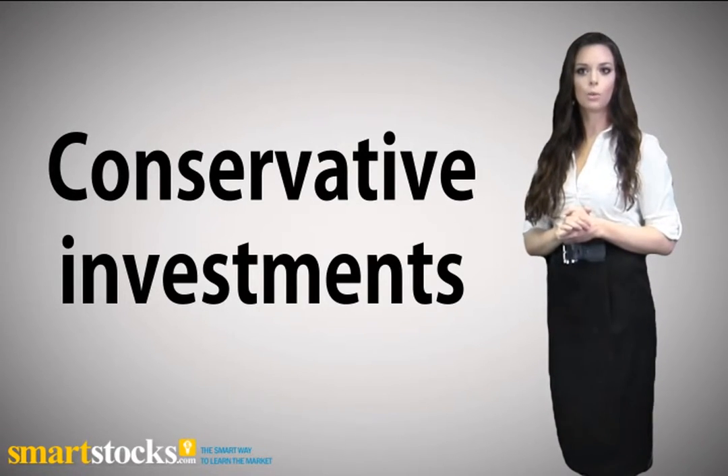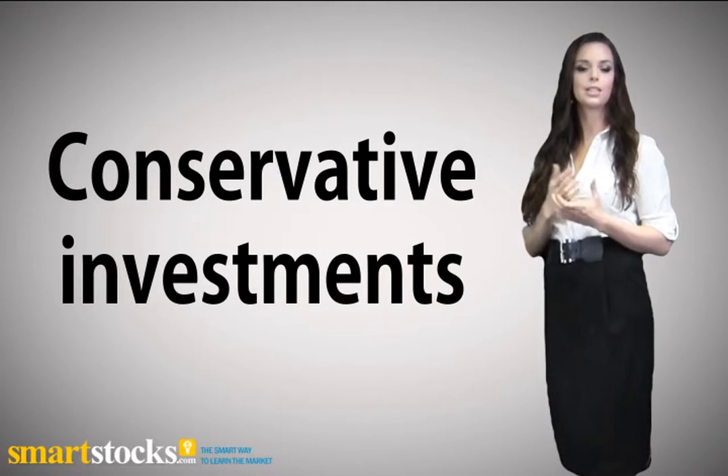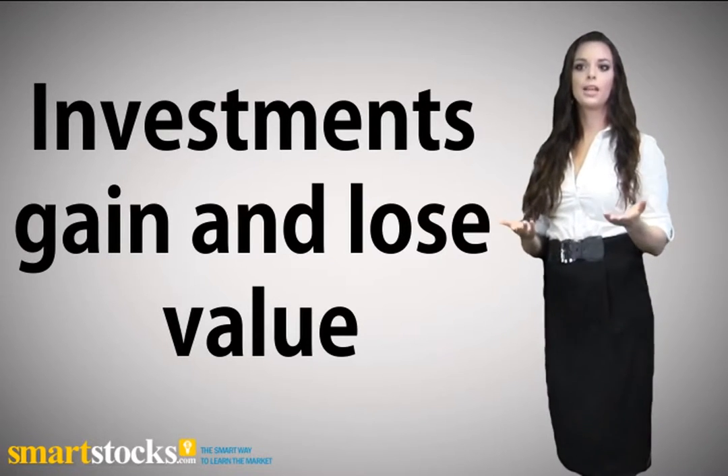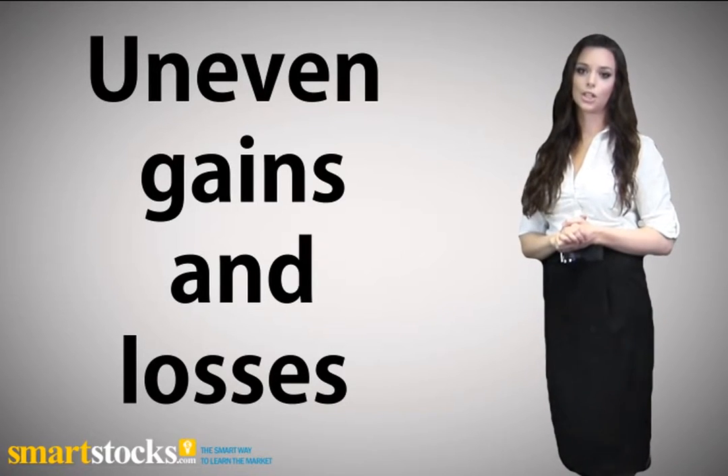You'll also want to evaluate whether your asset allocations remain consistent with your financial goals. As investments gain and lose value, your asset allocations can change. You may need to adjust your investments if uneven gains and losses have disrupted your asset allocations.